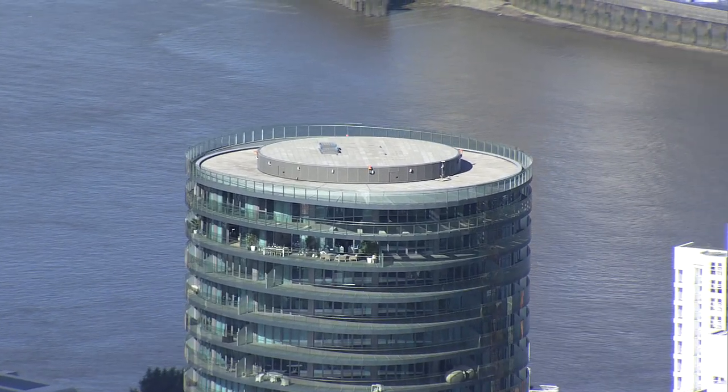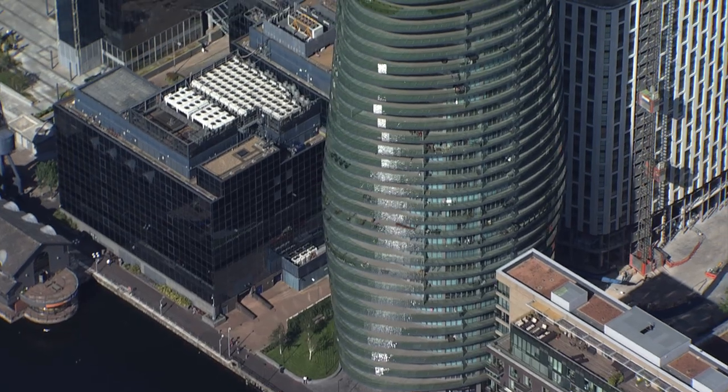We're in the penthouse and you've got a duplex apartment here with double height over the living areas. It's four-bedroom, three-bathroom and it basically has a half-vista of the entire building.